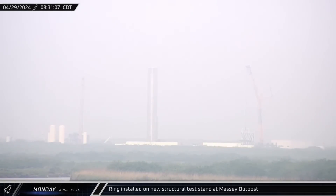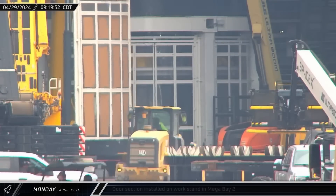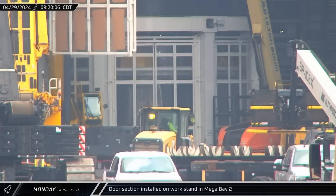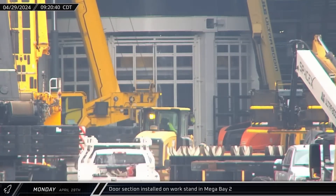A foggy Monday morning saw the test article support ring installed on the new structural test stand at the Massey outpost. Outside Mega Bay 2, a third work stand door section arrived at the front entrance and was brought in and installed with the others.